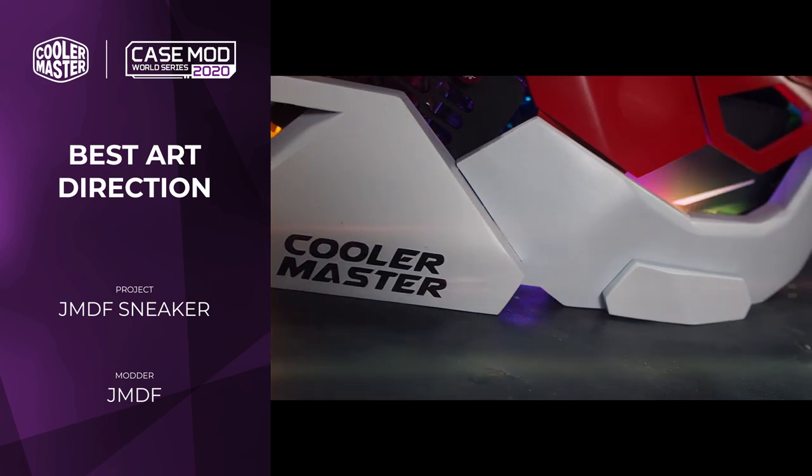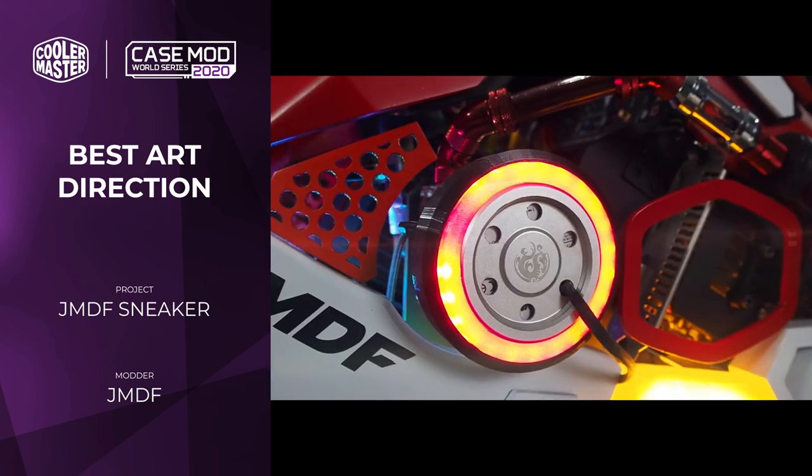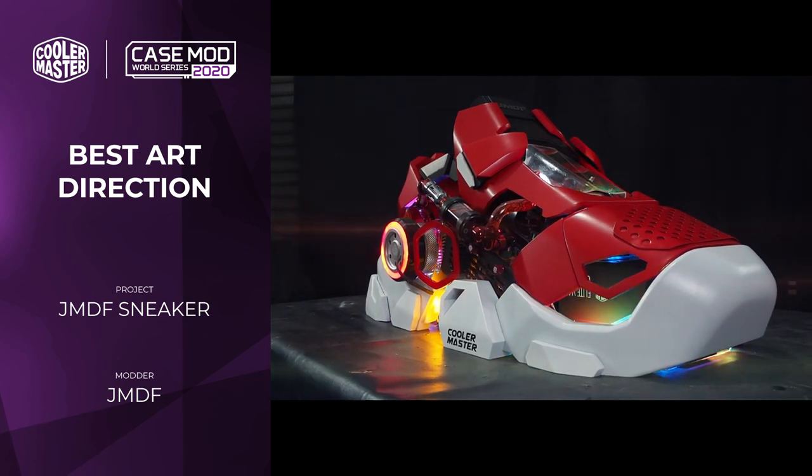It's not a simple matter of just printing off your design. Aside from having to design it in the first place, you need to finish all the 3D prints and paint them, and this was all done to an incredible standard. It just looks fantastic — I'd love to see it in person because this thing is great fun. Well done.